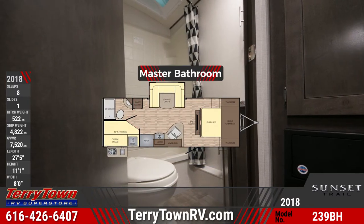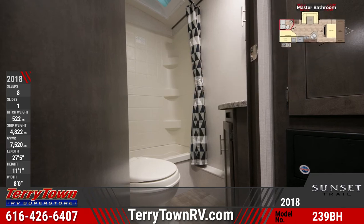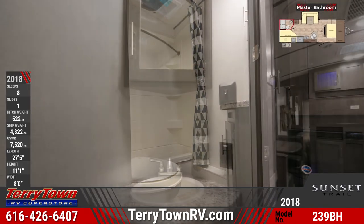A bathroom is at the rear with an ABS shower surround, foot flush toilet, and vanity sink with mirrored medicine cabinet above.